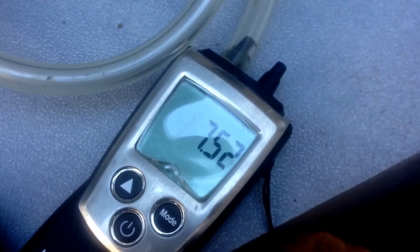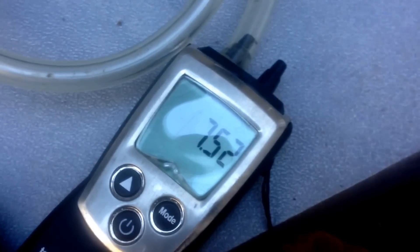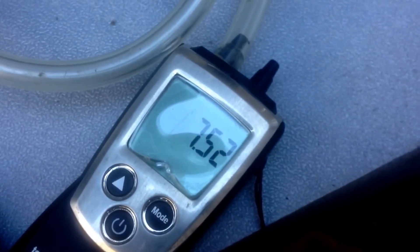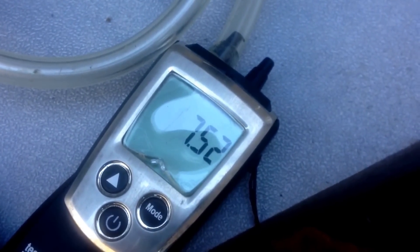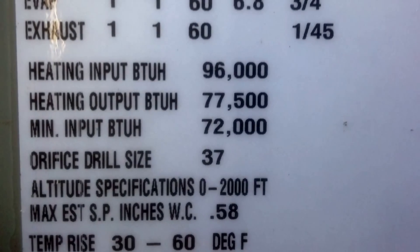I was able to get the gas pressure for second stage up to about seven and a half and got a significant improvement in performance, but the system was still performing erratically.